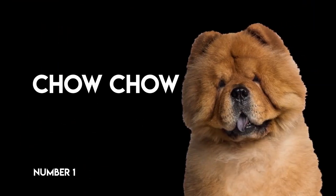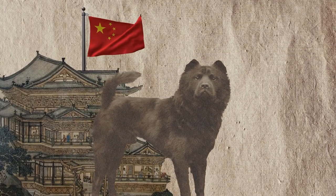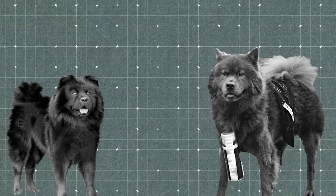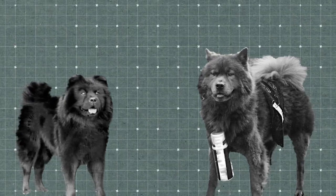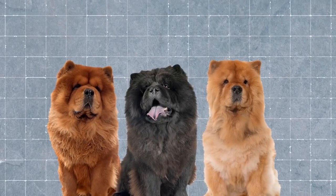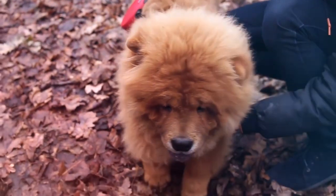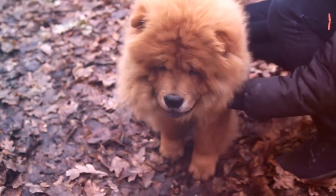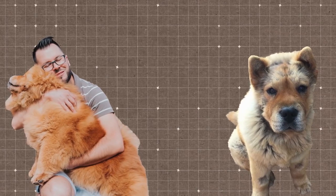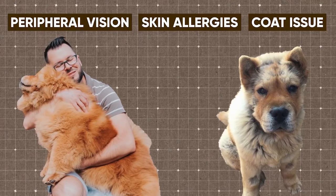Number 1: Chow Chow. It is believed that the Chow Chow dates back to 206 BC in ancient China, and was brought to the UK and US at the end of the 1700s. Early depictions show them as medium-sized dogs with long, curled tails and slightly shaggy coats. However, many years of selective breeding drastically changed their appearance. Their dense coat might win them all the attention, but it is the main source of their problems. Together with their excessive skin folds, it causes reduced peripheral vision, skin allergies, and sometimes coat issues.